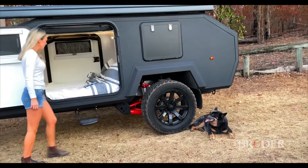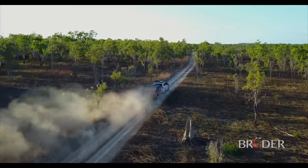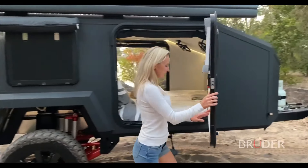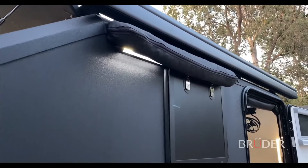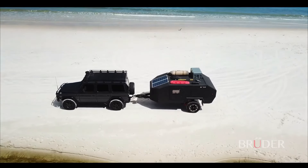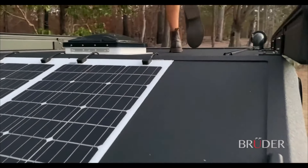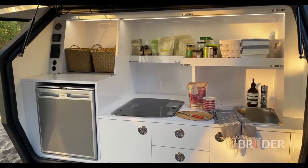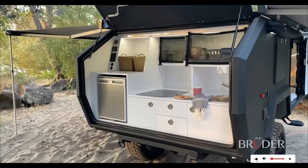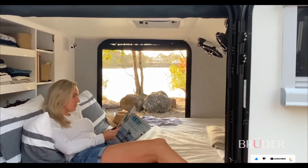Unlike traditional trailers that require setup and breakdown, the EXP4 is ready to use as soon as you arrive, letting you spend more time exploring. Despite its off-road focus, the EXP4 doesn't sacrifice storage — lockable compartments and a fully usable roof rack provide ample room for gear, while a roof-mounted solar panel array keeps your campsite powered.